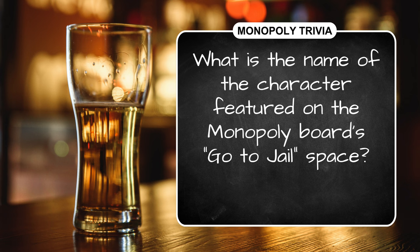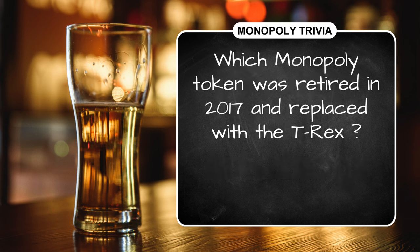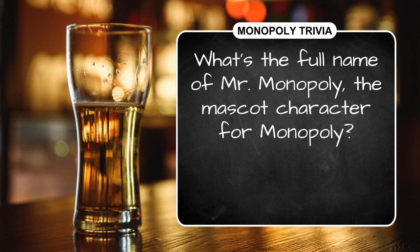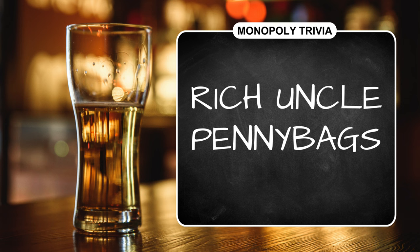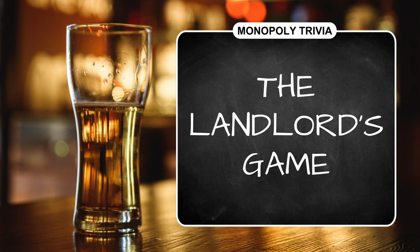Okay, the Monopoly answers. The inspiration for Monopoly was Atlantic City, New Jersey. The character featured on the go-to-jail space is Officer Edgar Mallory. The T-Rex took the place of the thimble token, which was retired in 2017. The full name of Mr. Monopoly is Rich Uncle Pennybags. And finally, the 1904 board game that inspired Monopoly was called The Landlord's Game.